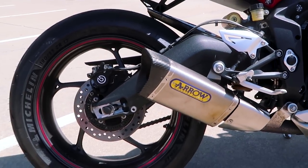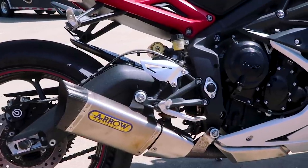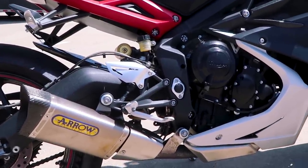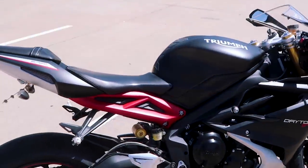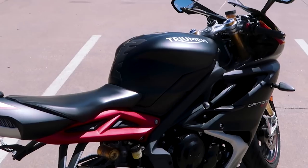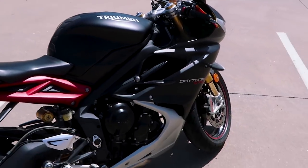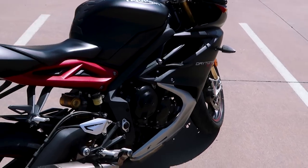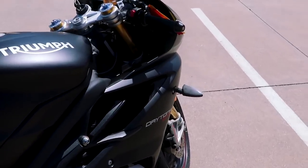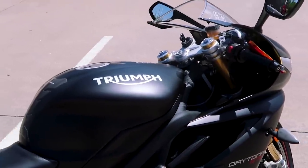As you can tell, it comes with the Akrapovič exhaust on it. I used to think the Daytona didn't need an exhaust — I was just too cheap and didn't see the point in buying one for one or two horsepower extra. But nowadays I'm like, you know what, if it comes with it, it comes with it. And also, as you can tell, this one is black and not white like my other two were, because it's time for a change — time to do something a little bit different rather than getting the same bike over and over again. So let's get a nice startup of it.